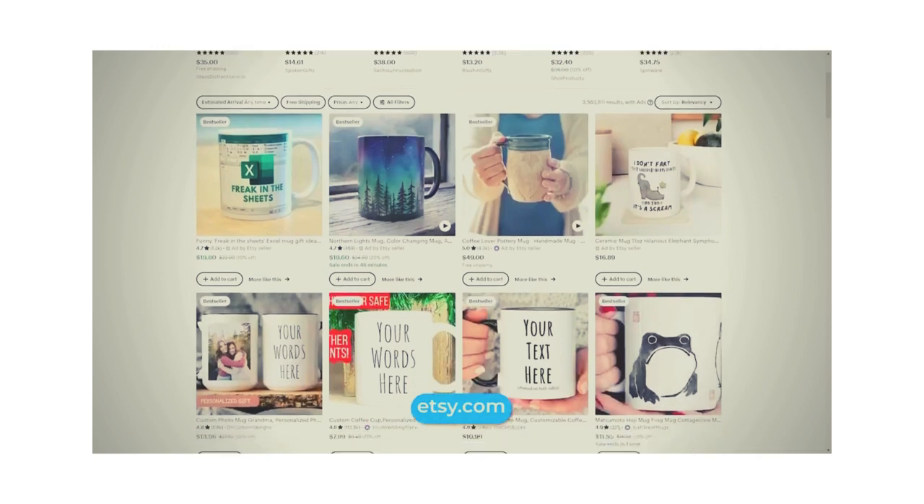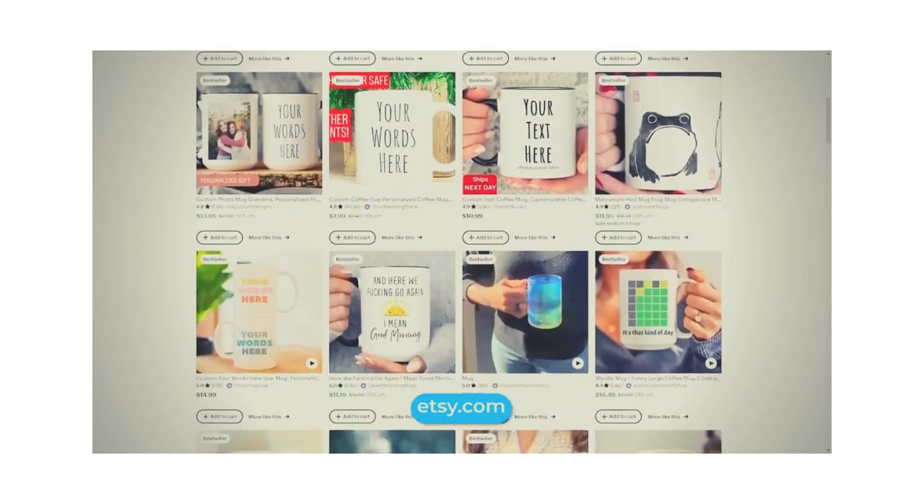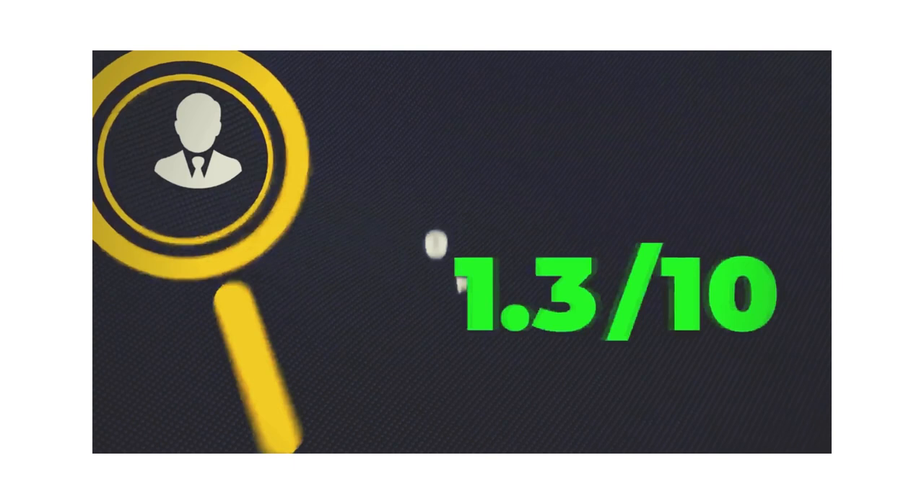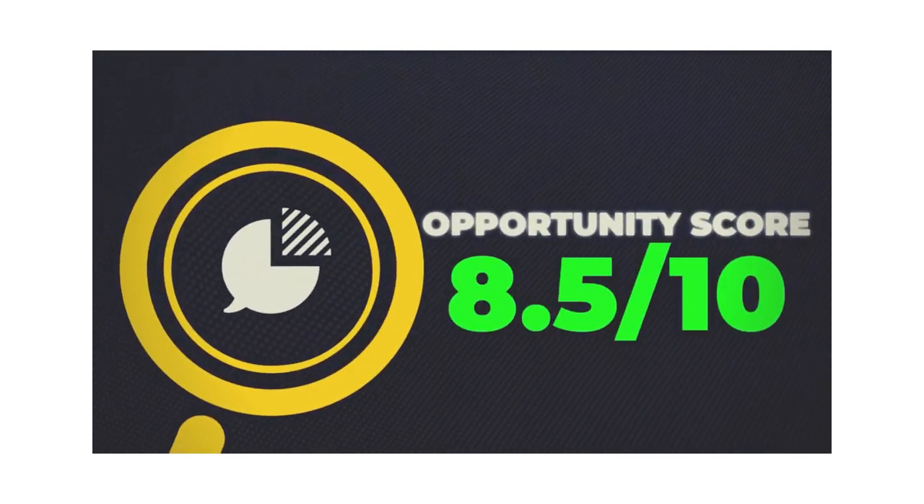You can also sell on Etsy, which is typically a little pricier — and that can be a good thing depending on the type of product. Creating e-commerce stores using Etsy, Amazon, Shopify, print on demand, or any of these approaches, and then using AI to create the website and merchandise — AI is just extremely helpful for this kind of thing. Lots of people are making money from this. I'll give it an 8.5 out of 10 opportunity score.